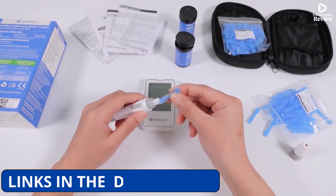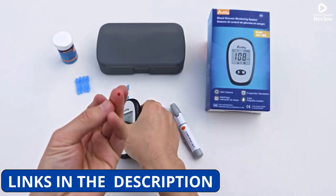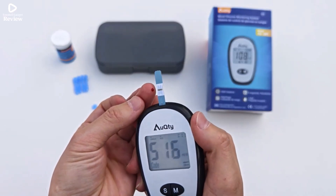After watching the video, be sure to check the links in the description below for each item. Now let's get started.